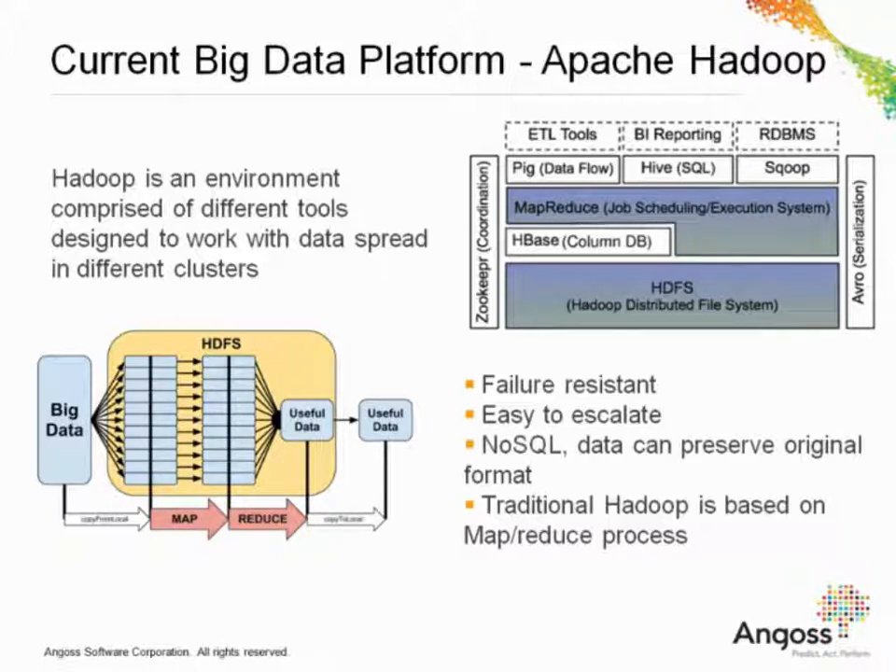MapReduce was created to handle interaction with HDFS. However, we've seen that interacting with MapReduce can be quite challenging, and that's why we've seen the birth of tools like Pig, Hive, and Impala, as they look to simplify interaction with your data. Some advantages of Hadoop: it's resistant to computer failures since it replicates data across different computers. It's easily able to escalate from a few computers to several hundreds. And it's not limited to the traditional relational database format, so you can preserve the original format of your data and not lose information that might be useful once your company has a need for that processing.